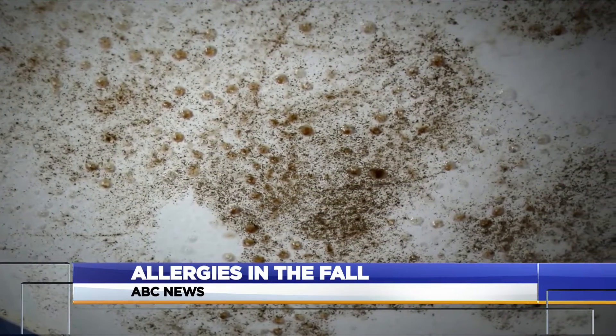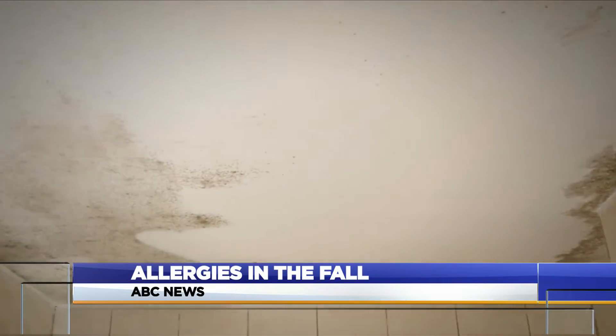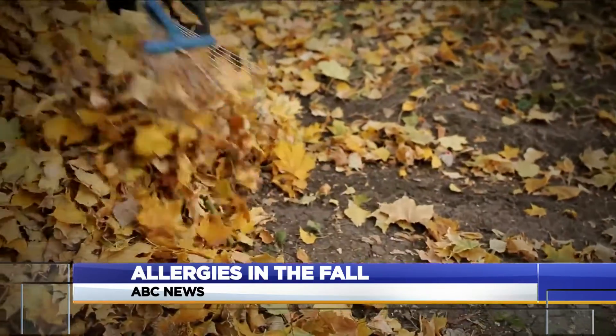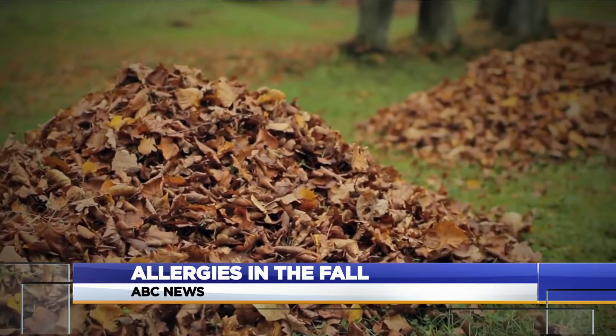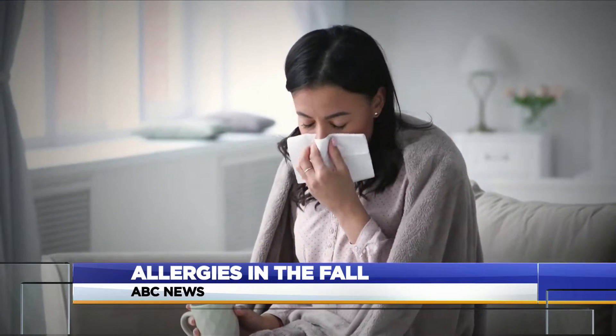Mold can develop in damp environments, so it's important to check for moisture and water leaks in your home. Mold is also found outdoors. If someone's raking leaves and they leave them stagnant outside, that can also cause increased allergies, as can cold fronts — the wind actually puts the mold spores into the air.